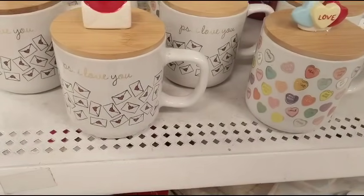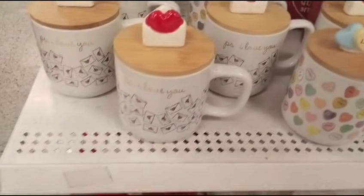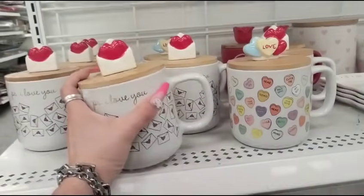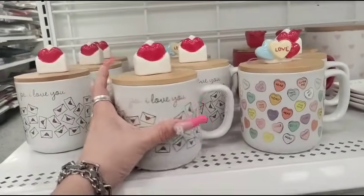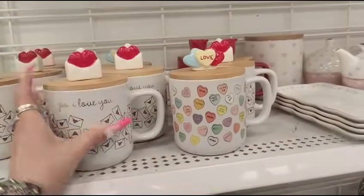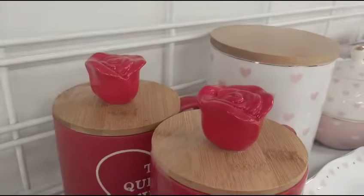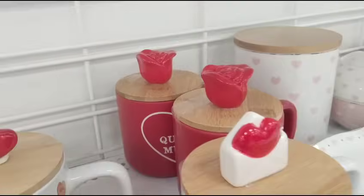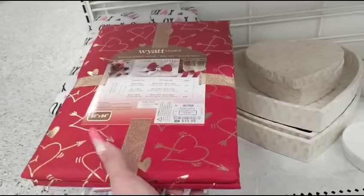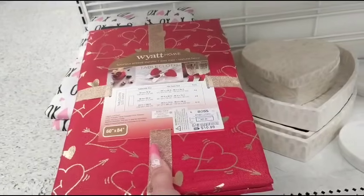We are back at Ross because they just unloaded a whole bunch of really cool stuff. This topper has the heart with the envelope, P.S. I love you — that's adorable, $5.99. The one with the rose that says Takedo Mucho is also $5.99. They also got these really nice red with metallic gold hearts in the tablecloth, only $10.99.